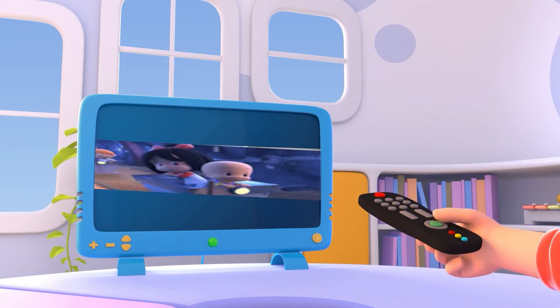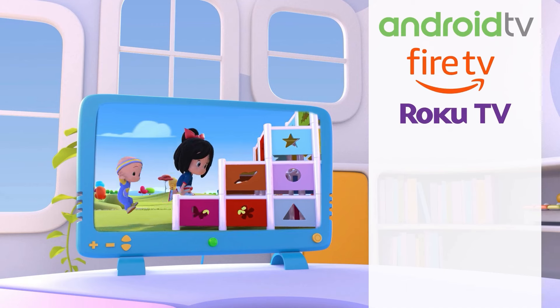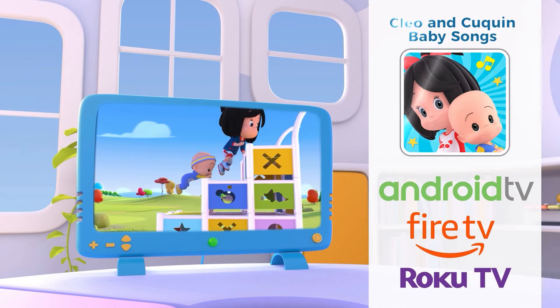Enjoy your favorite Cleo and Cuquin videos on TV. Find us on Android TV, Fire TV and Roku. Download it now!